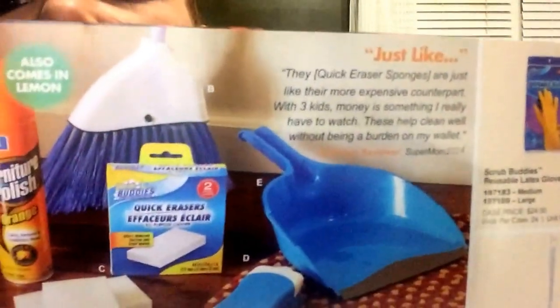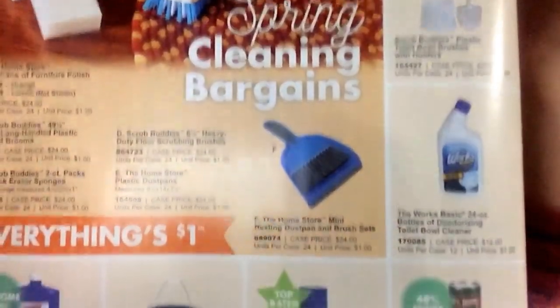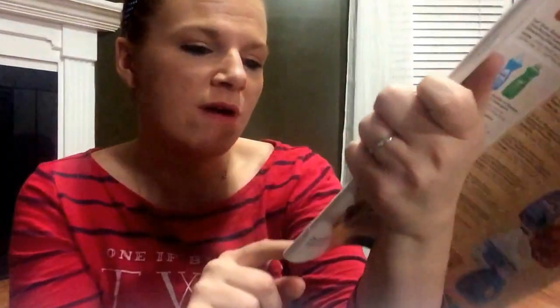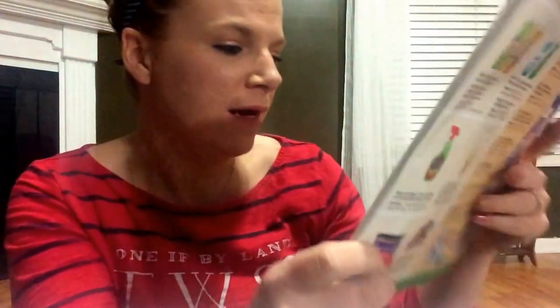So pretty much these are things - I thought it was going to be newer items, but I guess this is what's going to guarantee you what they have or what they're going to have. They have Scrub Buddies. Oh, they have Comet - 25 ounces of Comet cleanser with bleach for a dollar. That's actually a good buy right there, guys. Glass cleaner, Weapon Shine, mop bucket - not bad.